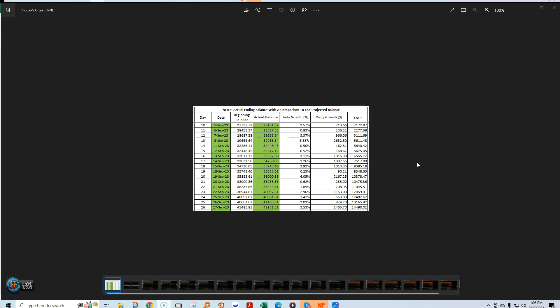This is a daily review with the tape reader. It's September 27th, about one o'clock in the afternoon. We've achieved 3.53% — here's the profit right here — so it continues a non-loss streak, all winning days. Before I show you the trades I took, I want to show you something I think is pretty powerful.